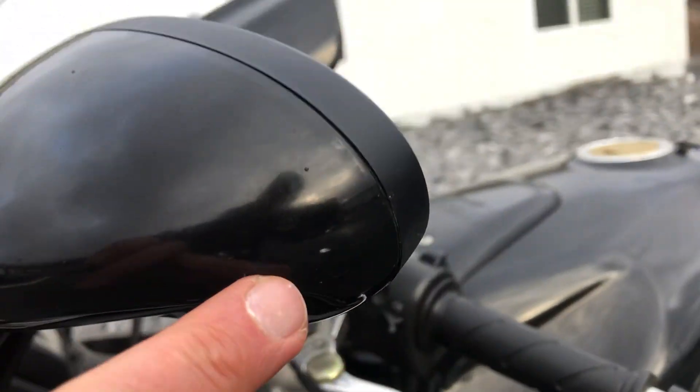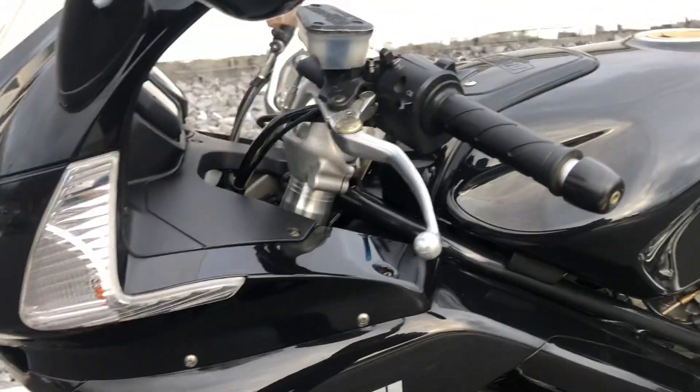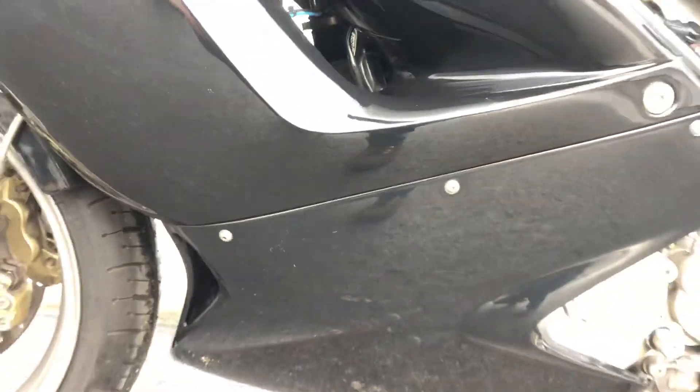Just a light, light scuff mark here on the left-hand mirror — barely noticeable. A couple minor scratches down low on the bottom fairing.